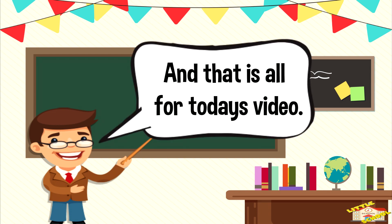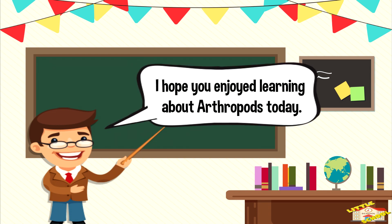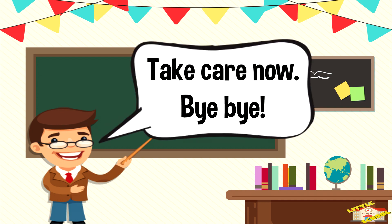And that is all for today's video. I hope you enjoyed learning about arthropods today. Take care now, bye-bye!